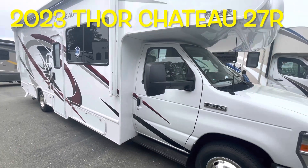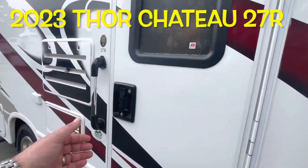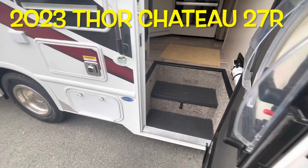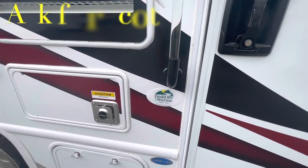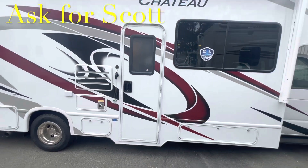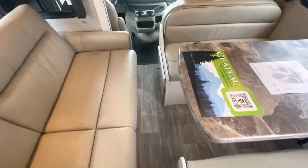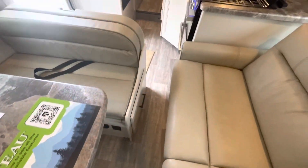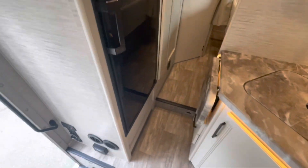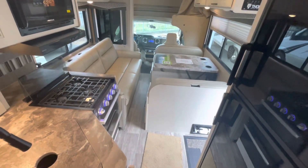Your brand new 2023 Thor Chateau 27R. Remember, if you're coming out to the lot to see this or any other camper in person, make sure you ask for Scott. With the slide in, you can see you've got enough room to walk front to back — it is tight, but you can still walk through, get to the fridge, the bed folds up, and you have full access to the bathroom. Tight hallway with the slide in.